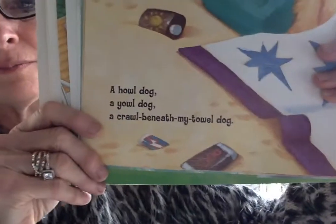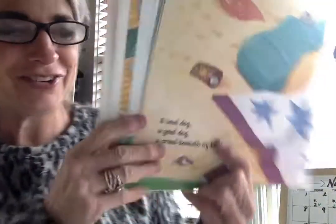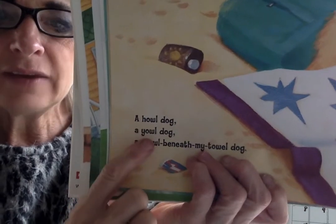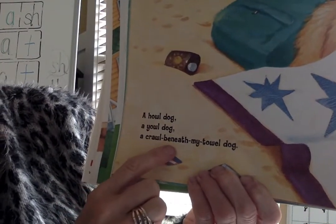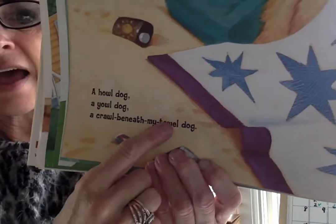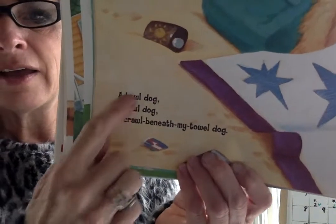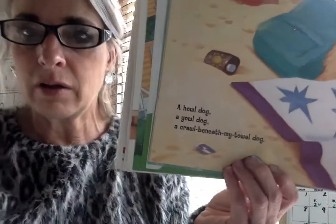There's our og again. Ooh, he's under there — he's having a talking to. A howl dog. A yowl dog. A crawl beneath my towel dog. I knew og, I know dog. Howl, yowl, towel — it sounds alike at the end. Rhyme and rhythm.